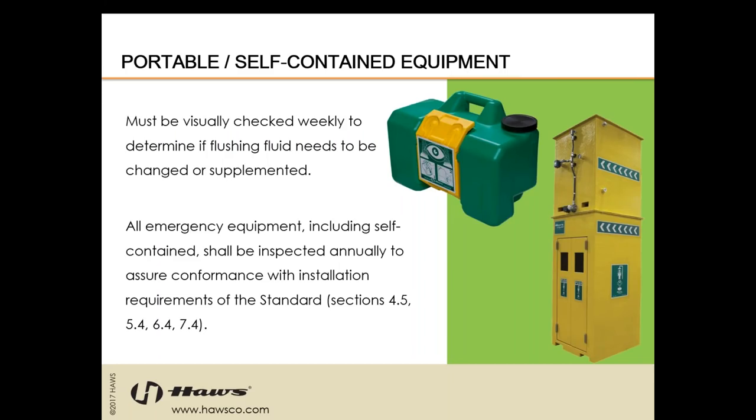The same rules apply to plumbed equipment as to portable and self-contained equipment — location, 15 minutes, tepid water, and all other measurements. The weekly activations, however, do not include activation for portable units — you only need to make sure that the stored flushing fluid is clean and at the proper fill height according to the manufacturer. All emergency equipment, including self-contained, shall be inspected annually. You just don't have to activate portable units as that would drain a portion of the stored flushing fluid — it is only a visual inspection on the self-contained units.